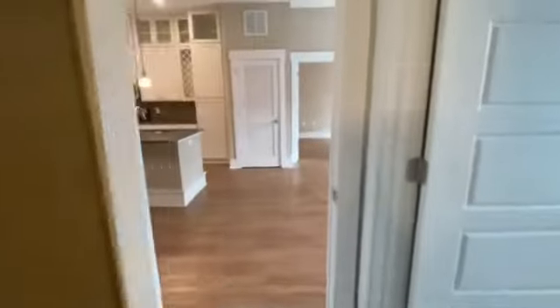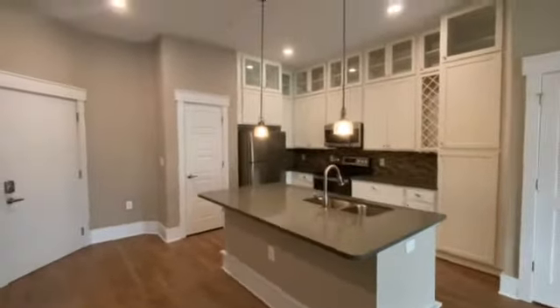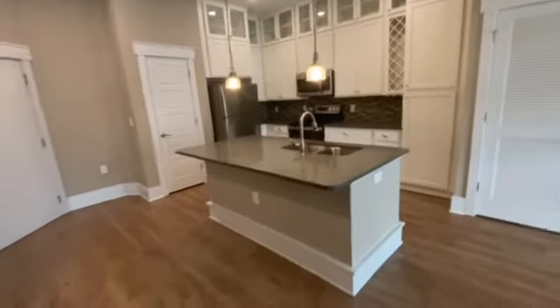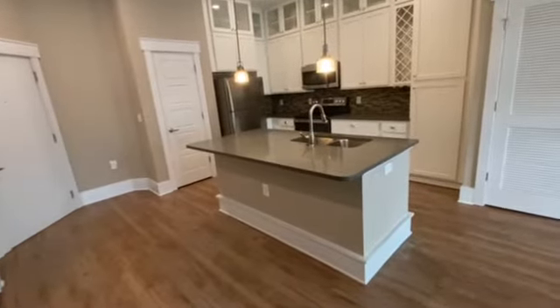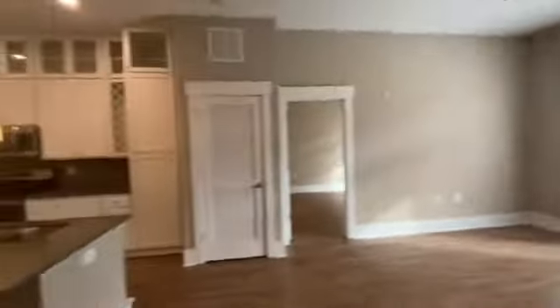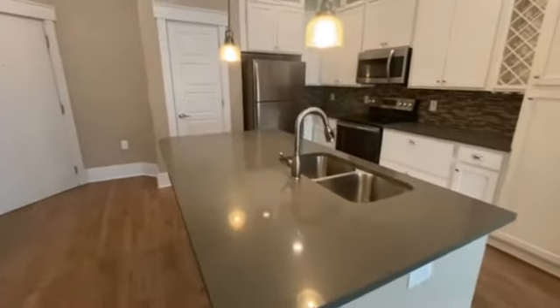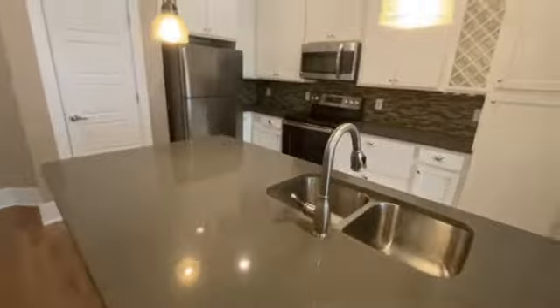Let's take you back out into the main living area. So much space — perfect for entertainment. Put a couple bar stools there. Open concept. I love the natural lighting in here. So if you would like to see this, give us a call and schedule a tour. We'd love to show you around.